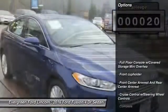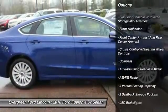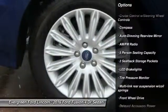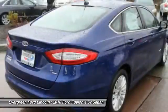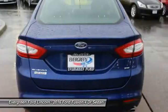Here are some of this vehicle's great options: backup camera, anti-lock braking system, leather-wrapped steering wheel, air conditioning, front power steering, adjustable steering wheel, driver air bag, front wheel drive, aluminum wheels, cruise control.